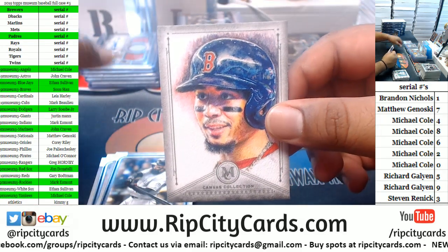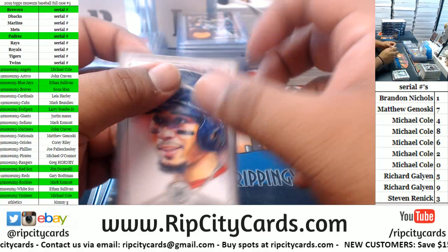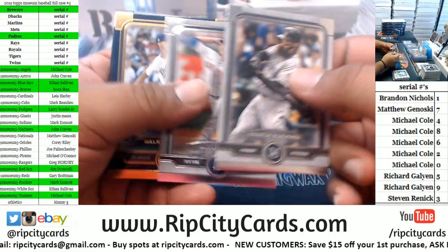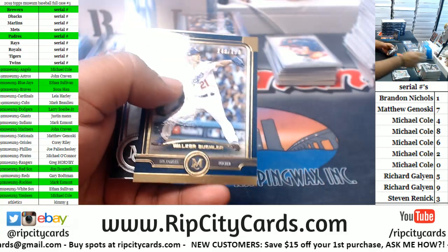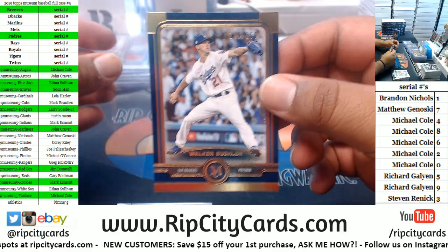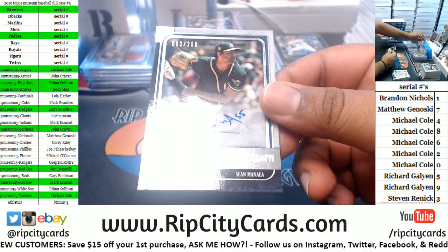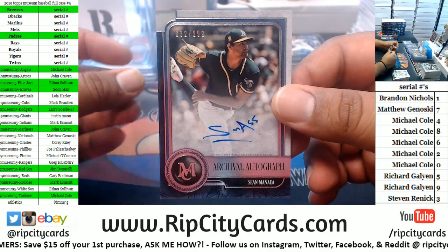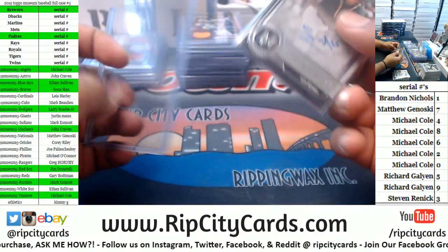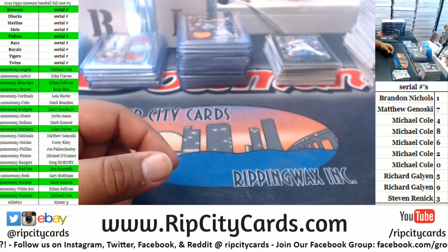We got Mookie Betts, Red Sox. We are on State Shield — should be in the store sometime this weekend, Monday at the absolute latest. We got Walker Buehler to 150 for the Dodgers. For the A's — Sean Manaea to 299, on-card auto. There you go, Kimmy G, a little something for you.